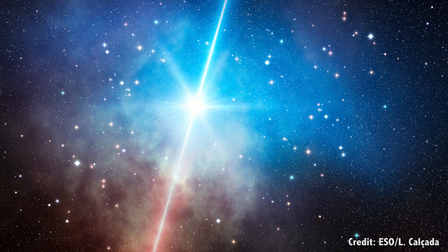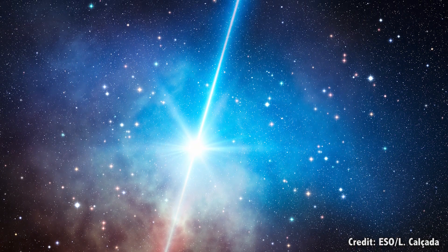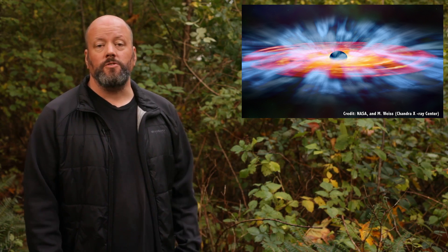Only a few of these supernovae have ever been observed, and they might explain some hypernovae and gamma ray bursts, the most powerful explosions in the Universe. Beyond 250 times the mass of the Sun, however, gravity takes over again, and you just get enormous black holes.